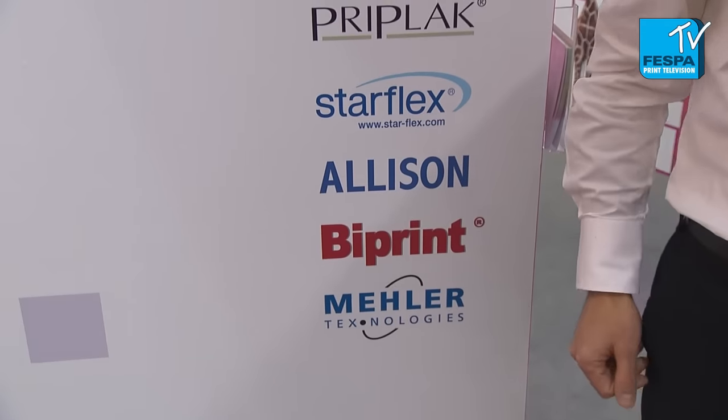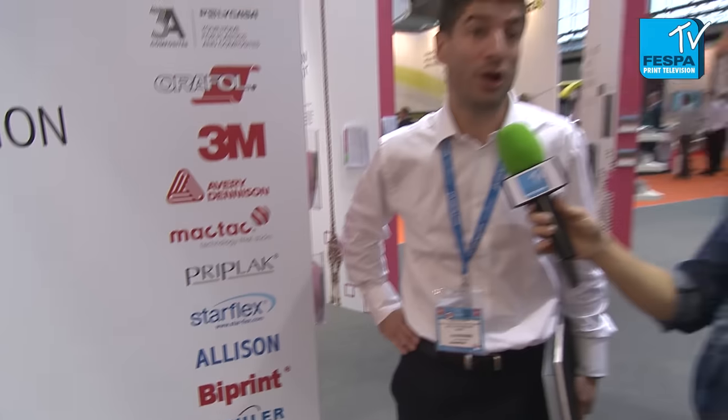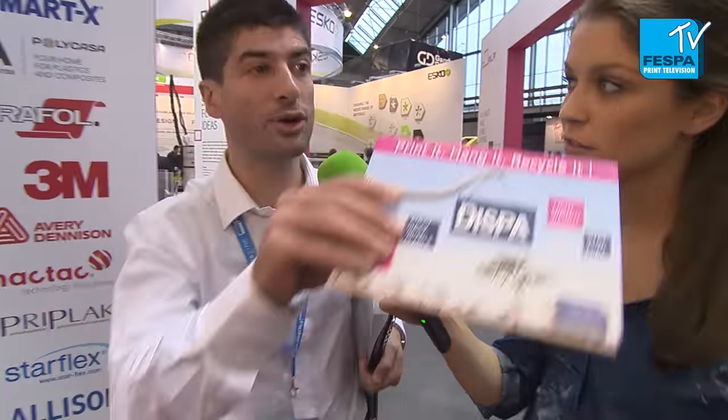Is there anything new that you're launching at the show? Yes, several new opportunities to discover on the Antaly booth. First of all is a Vespa board, a new paper board product. Maybe you can have a look here.